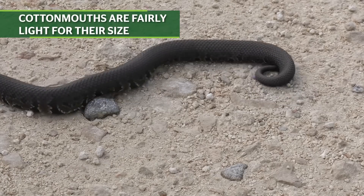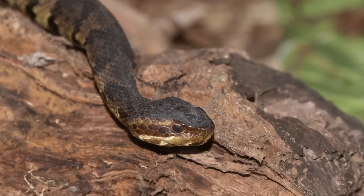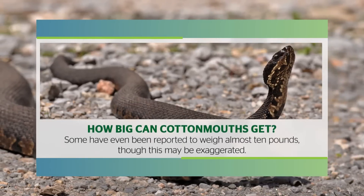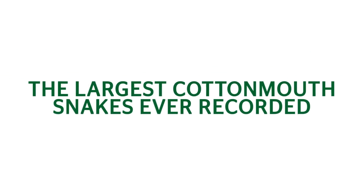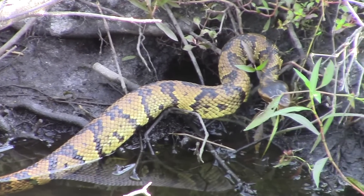Cottonmouths are fairly light for their size. Most weigh less than three pounds, but for those few snakes that grow to gigantic proportions over five feet, their weight may exceed five pounds. Some have been reported to weigh almost 10 pounds, though this may be exaggerated. Certainly, the largest cottonmouth snakes ever recorded weigh much more than their more average-sized brethren.